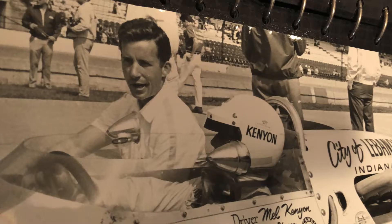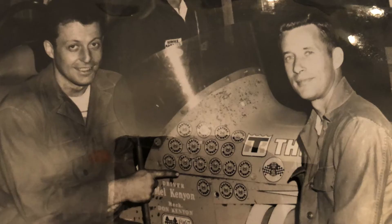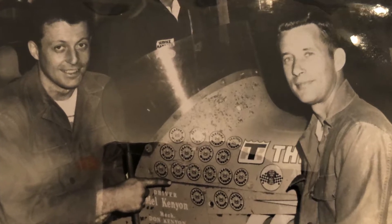How much has your brother Don contributed to your success? Would Mel Kenyon be the brand he is today without your brother? No — we worked on all these cars together. Don's a great, fantastic welder. He bent the cars all up and welded them together, and then I adjusted them and put them on the racetrack. It's kind of six of one, half a dozen of the other.